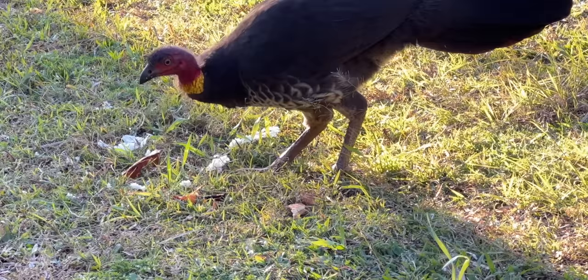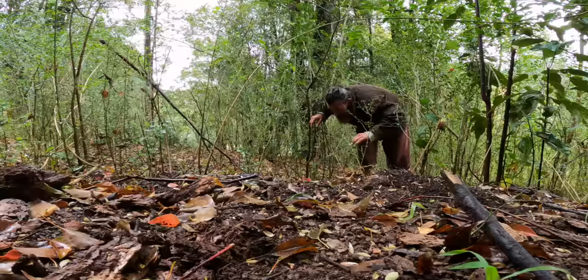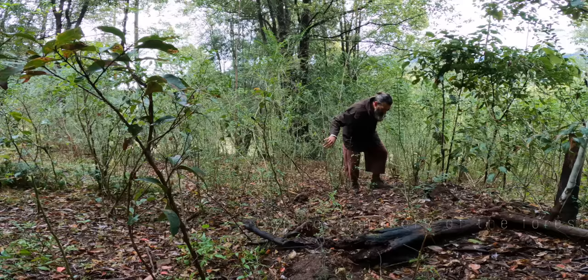They're a beautiful bird, very prehistoric — another wonderful creation of nature — but they are destroying my garden. I'm going to go for a walk in the bush and show you a nest. There's a bush turkey nest right there. I know why they call them a brush turkey or bush turkey, because they live in the bush here.